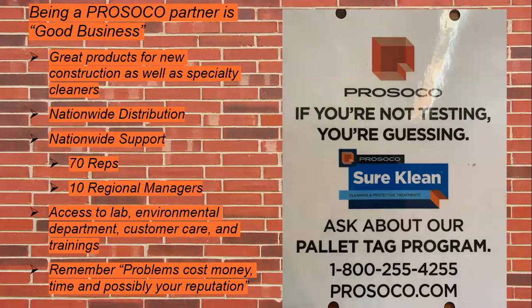Remember: problems cost money, time, and possibly your reputation. If you're not testing, you're guessing.